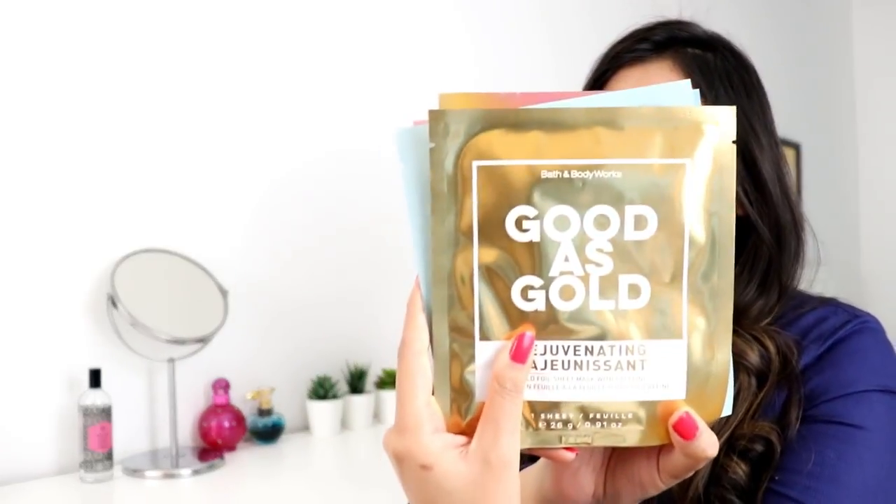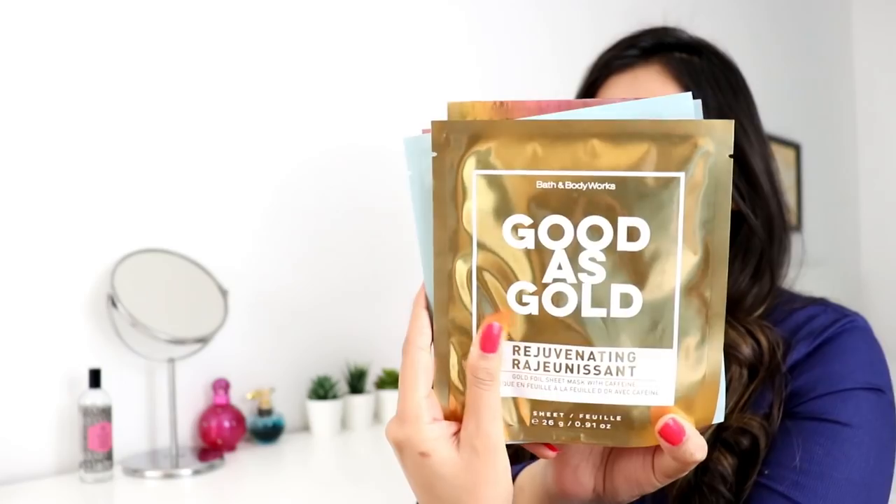Hey guys, welcome back to my channel The Pampered One. This is Payal, and today I'm going to show you how to give your skin an instant boost with these beautiful and magical face masks from Bath and Body Works.